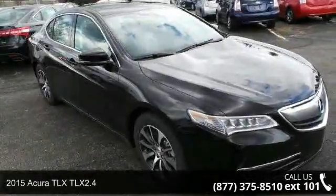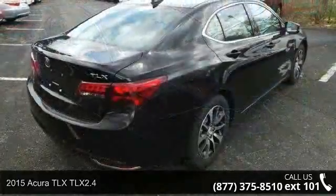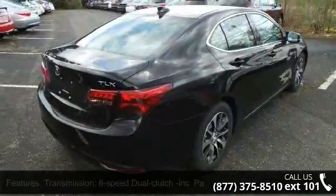Arrive in style with this 2015 Acura TLX 2.4. If you are looking for a first class ride, you have found it.